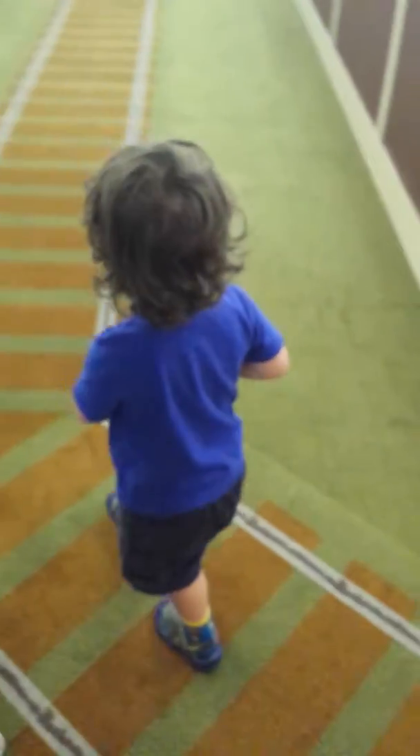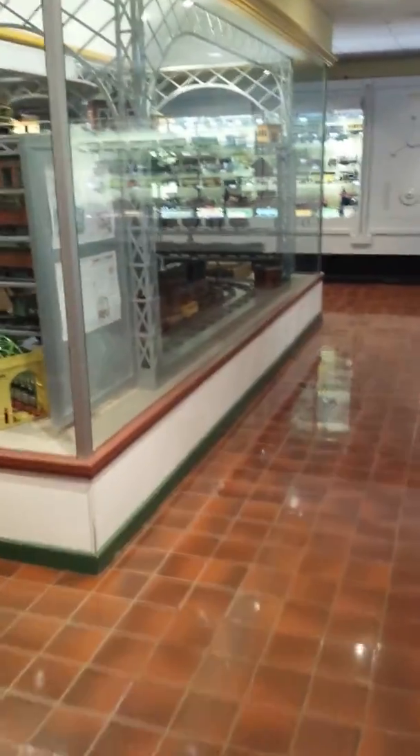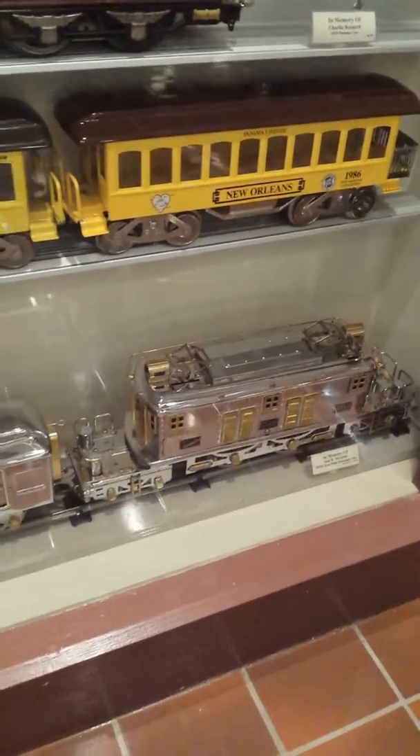Look at this other first hallway of lots of choo-choos. I saw this really cool silver choo-choo. Look at that thing down there. Look at that silver choo-choo — look at that silver choo-choo. He went that way.